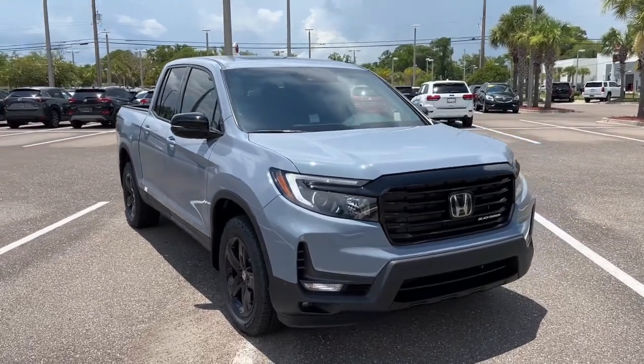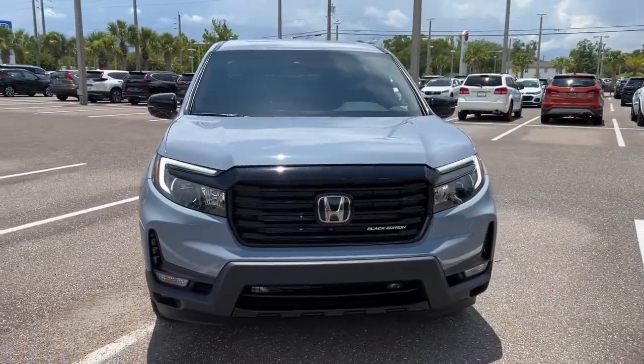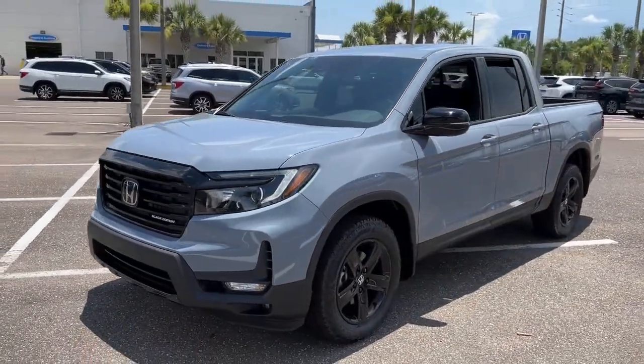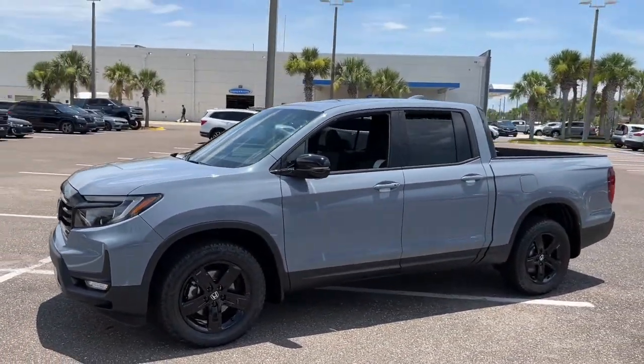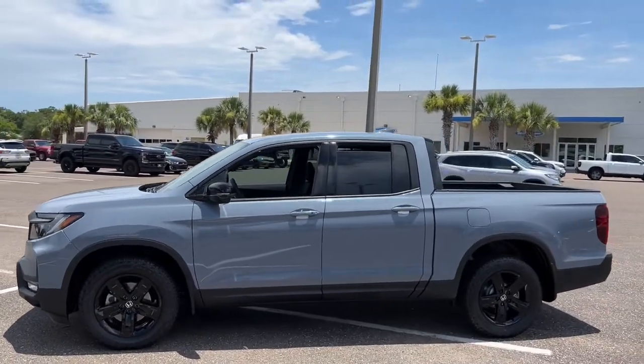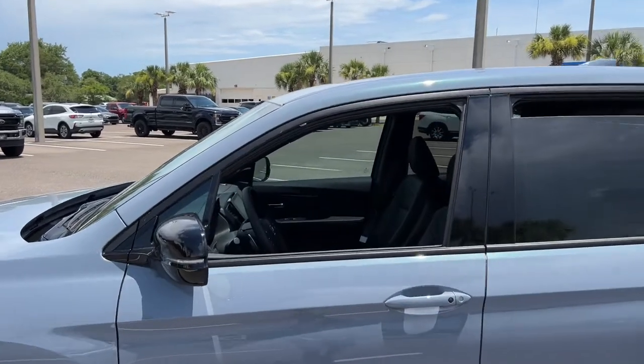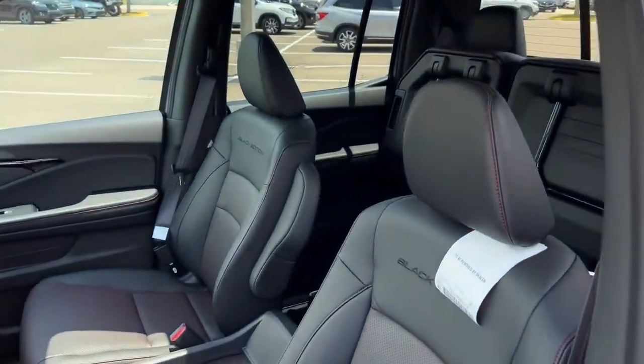You're gonna love the 2022 Honda Ridgeline — the extraordinary pickup that blends innovative cabin and bed design with rugged all-wheel drive capability and an upscale feel. With ingenious solutions to accommodate your needs, this pickup is ready to take you on adventures in comfort and style.